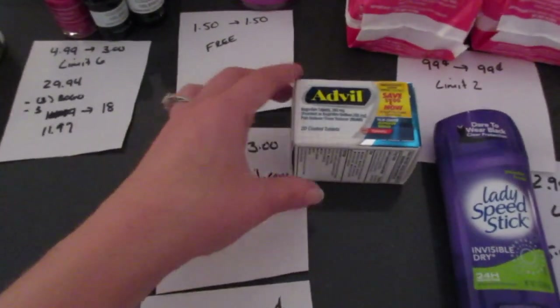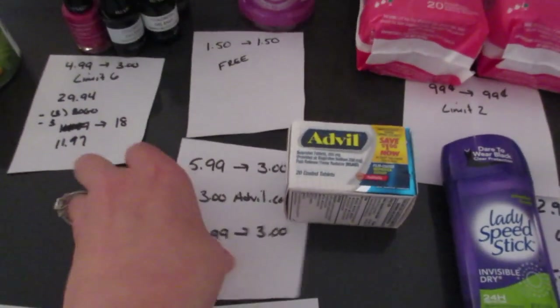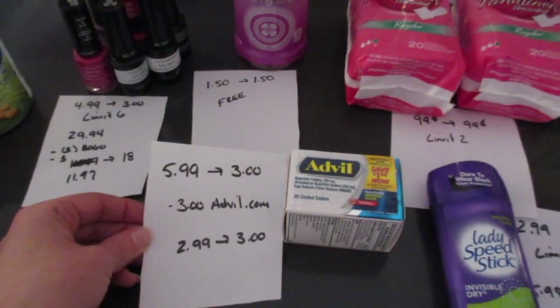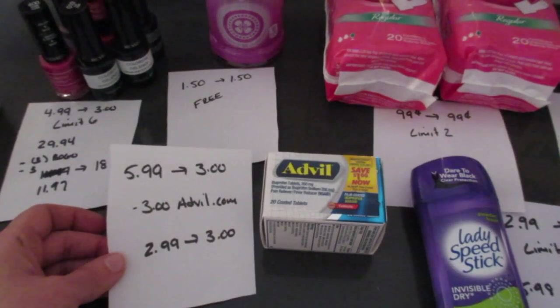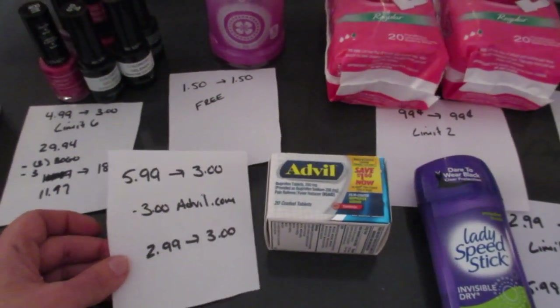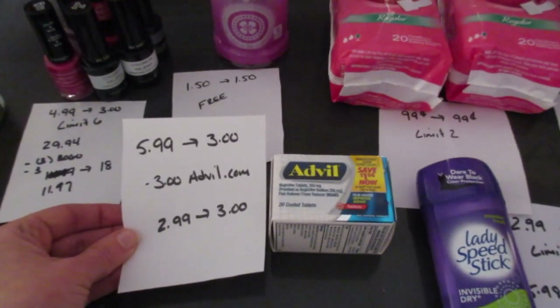The Ocean Spray drink is $1.50 and you get back $1.50, limit of one. The Advil — the 20 coated tablets — is $5.99 and you get back $3. There is a $3 coupon on Advil.com; you have to sign up, but it's a manufacturer coupon, so I paid $2.99 and got back $3. There's also a Saving Star rebate, so if you haven't used that yet it could be a moneymaker — check your Saving Star.